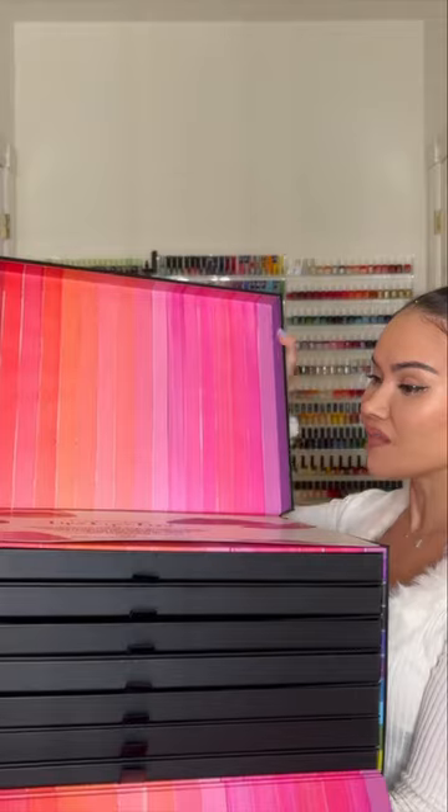Who remembers this massive MAC lipsticks vault PR package? This is one of my prized possessions. I was one of the lucky few people to receive this and it contains all the original MAC lipstick formulas in all the shades. Needless to say, this is very heavy — but this video is not about that.